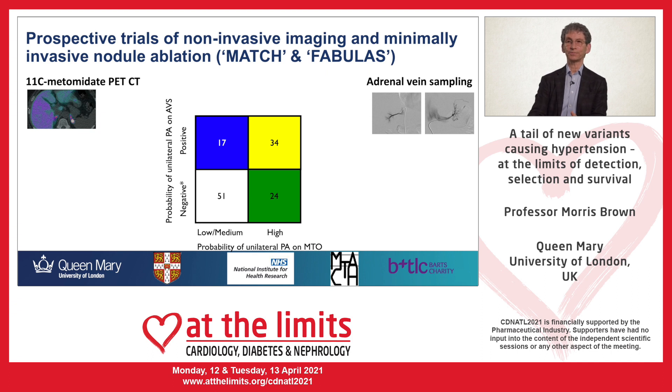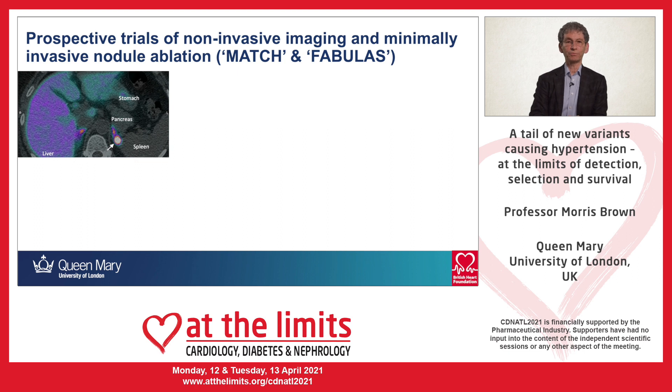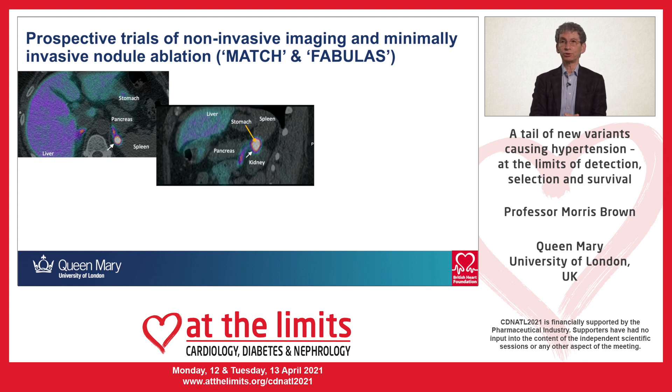So that's good news. An additional application of metomidate PET-CT is our ability to localize as well as lateralize, and this releases the power of radiofrequency ablation.